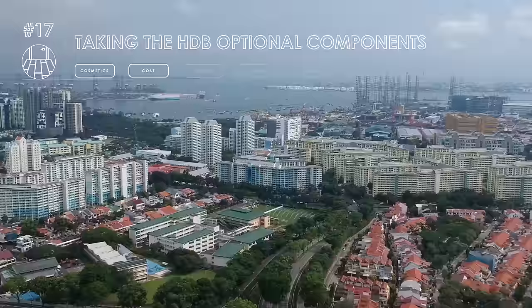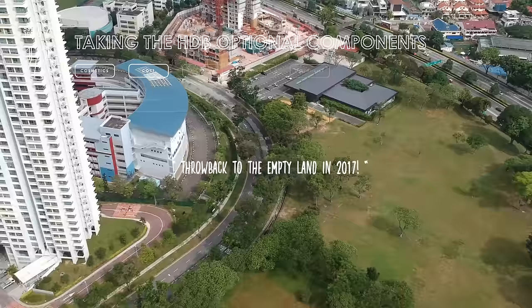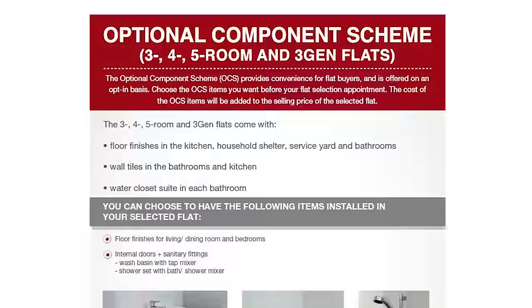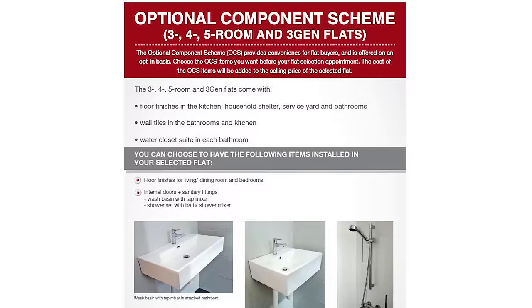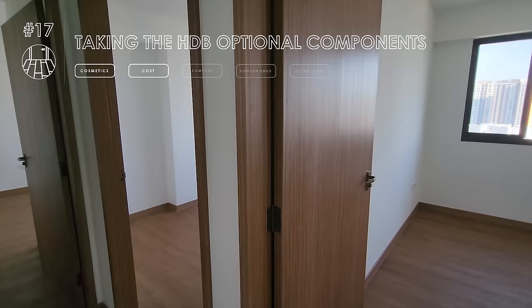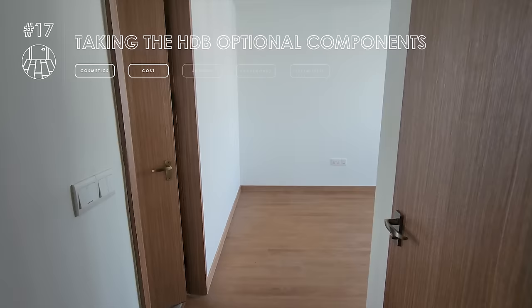The government offers optional packages for homeowners to customize their flats — these decisions are made about 6 years before your flat is ready and cannot be changed once decided. This is called the Optional Component Scheme, aka the OCS scheme. For us, taking these packages spun off many regrets. On hindsight, we would have preferred getting a bare flat for greater flexibility. Six years ago, we were poorer and had neither the time nor resources to plan our interior design needs, so we just simply took all the OCS packages — flooring, doors, and sanitary fittings — thinking it would be more economical, but ended up wasting more money.